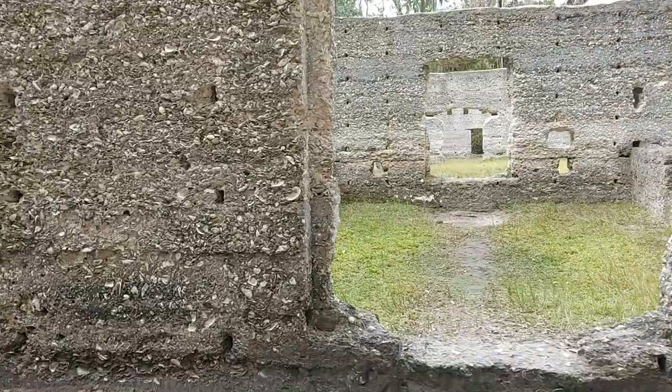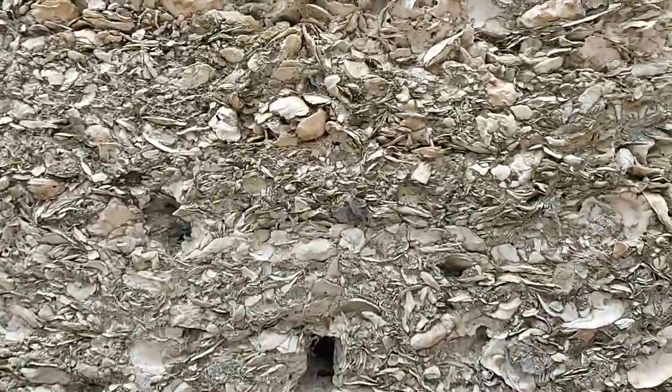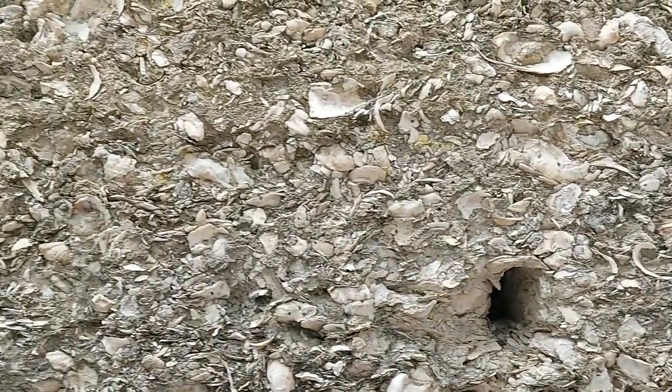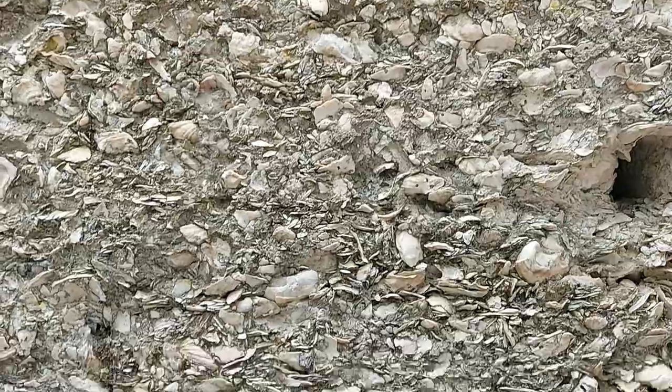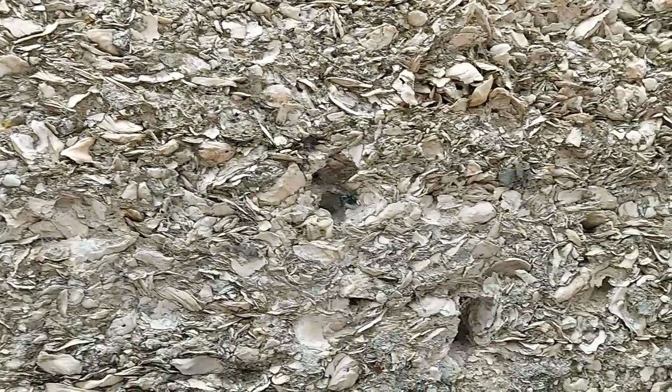Tabby is a mix of oyster shells, which we can see here, and then equal parts water, sand, and lime. The way the Spanish got that lime was by burning oyster shells.